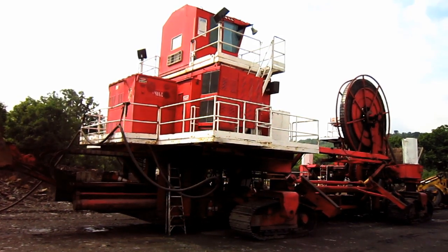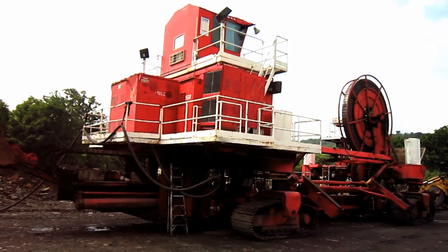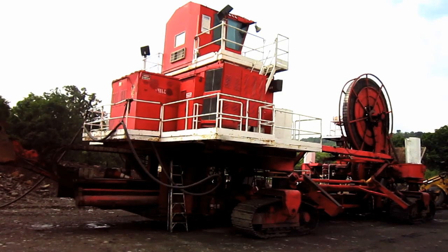The former Superior Highwall Miner was renumbered the Caterpillar HW-300. But there she is — a 1997 Superior Highwall Miner.